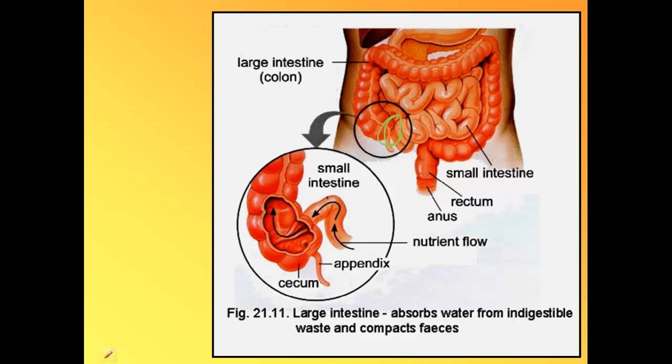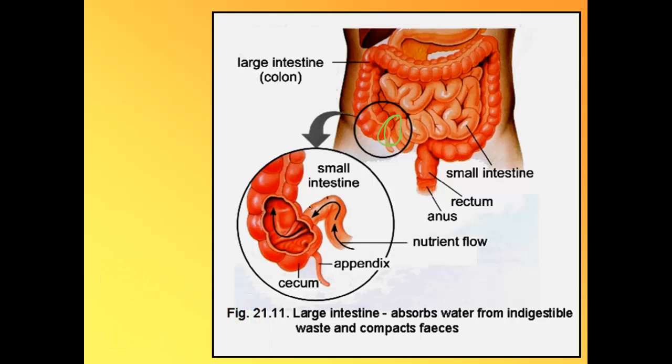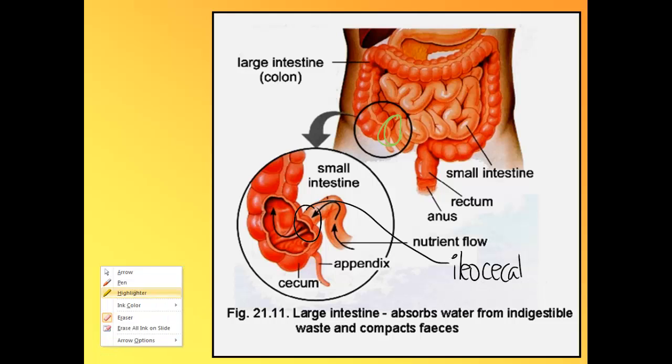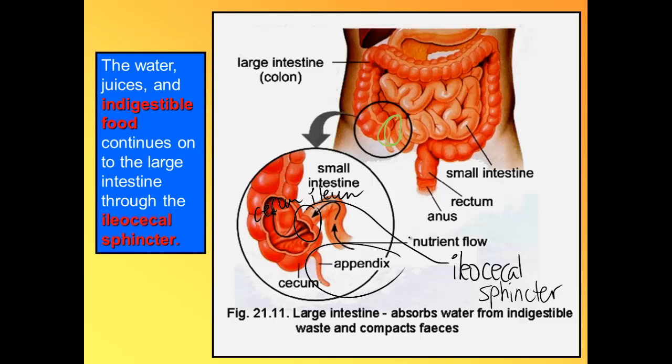When the small intestine has finished its job, it connects to the large intestine through a special sphincter called the ileocecal sphincter, which connects the ileum — the last part of the small intestine — to the cecum of the large intestine. The appendix is very close to this junction. Water, juices, all indigestible food and fiber will move from the small intestine into the large intestine.